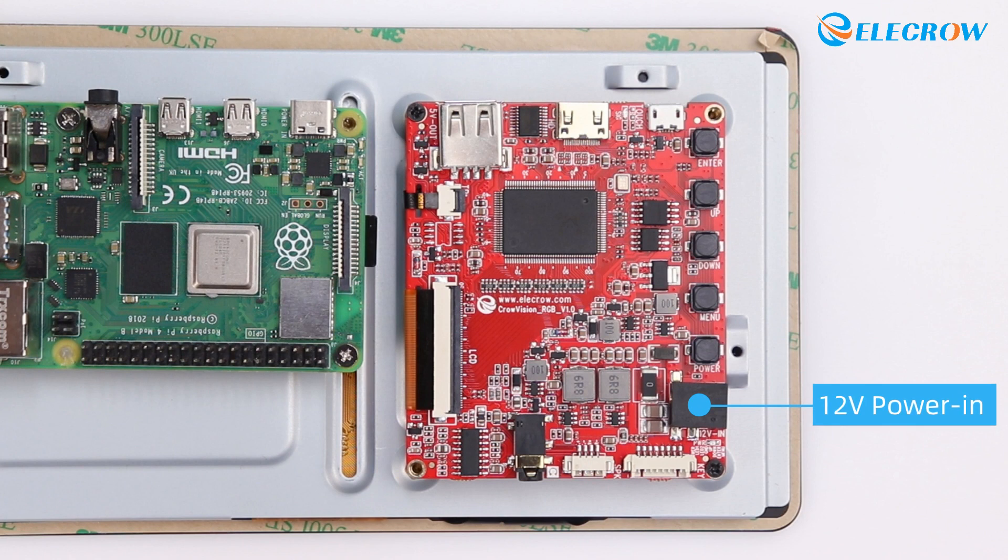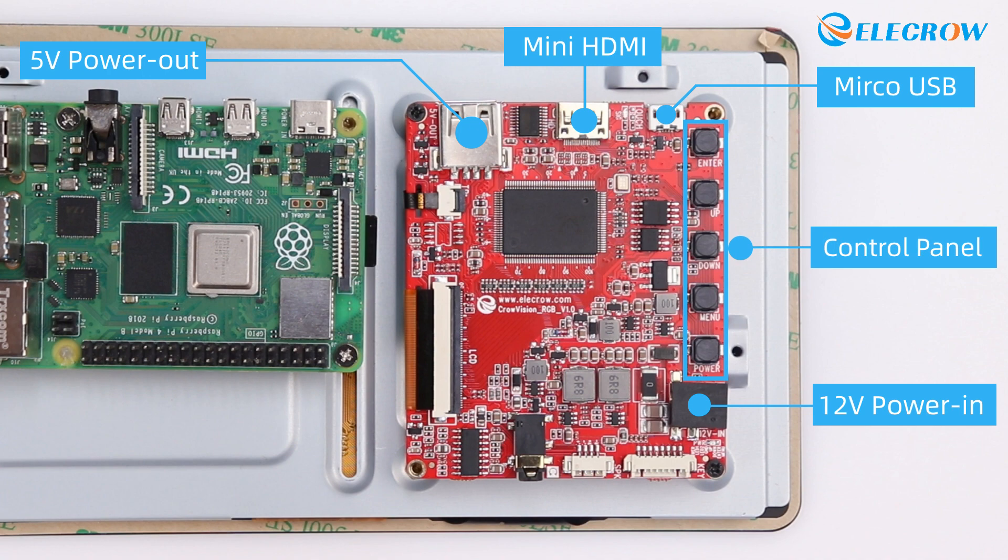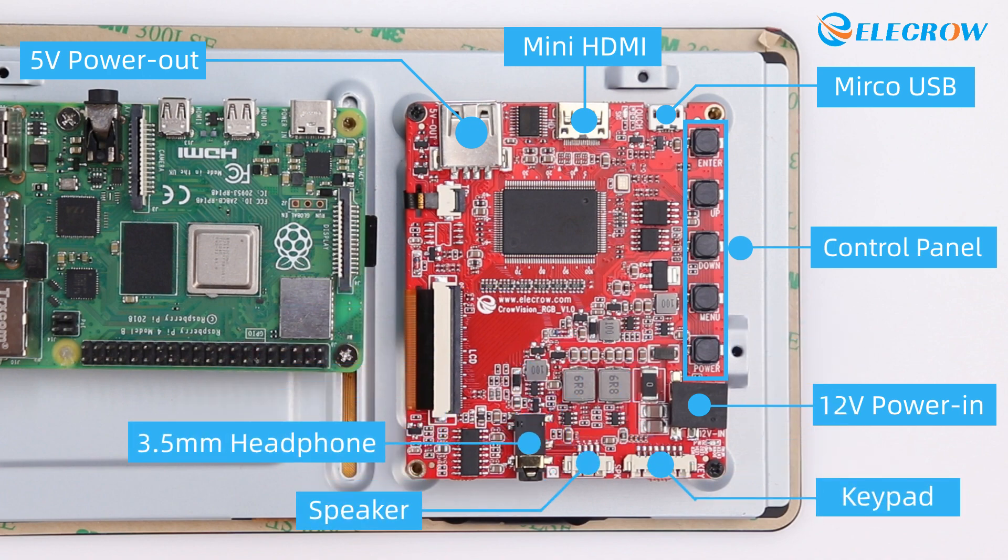Here you will find a power input interface for 12V, a USB interface for 5V output to power the single-board computer. There is also a mini-HDMI interface for transmitting display data and a micro-USB interface for transmitting touch data. These buttons are used for adjusting the display screen. At the bottom, there is an audio output interface and a keypad interface.